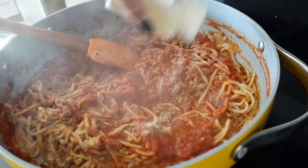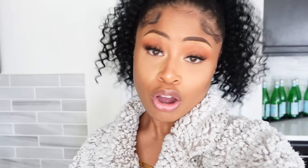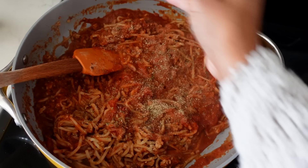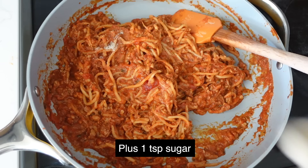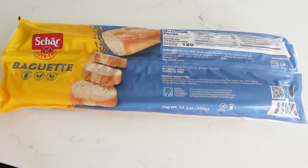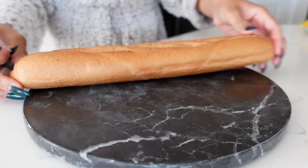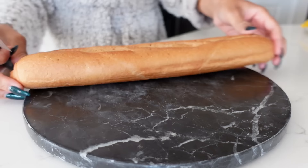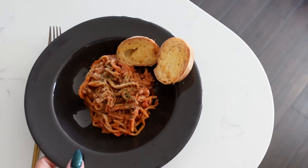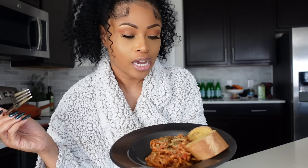Almost forgot — you can't forget the nutritional yeast. I'm gonna add some of that, and then that'll be it. And here is dinner, all done. I just sprinkled a little more nutritional yeast on top as well as some parsley. And the spaghetti, y'all — so good.